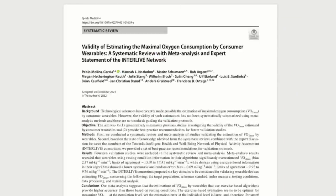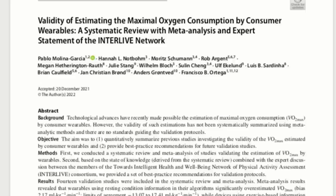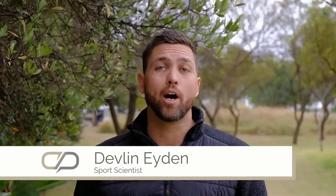The study we'll be looking at today was done by Pablo Molina Garcia and colleagues, titled 'Validity of Estimating the Maximal Oxygen Consumption by Consumer Wearables: A Systematic Review with Meta-Analysis and Expert Statement of the Interlive Network.' There are two parts to this: firstly, testing the validity of VO2max in consumer wearable devices, and secondly, providing best practice advice on how to conduct future studies to test that reliability.